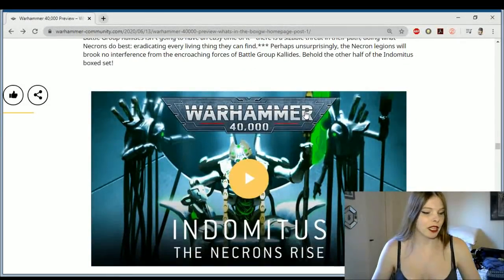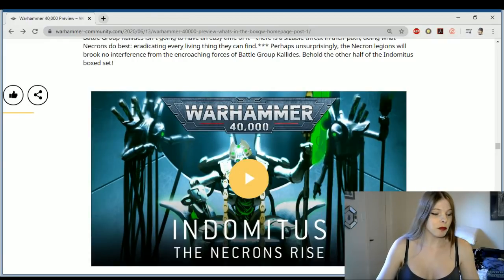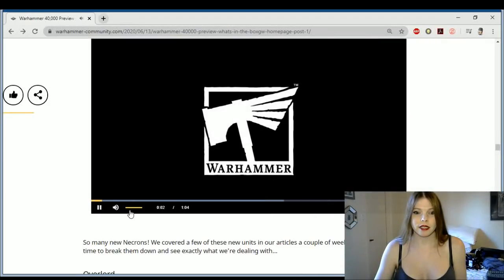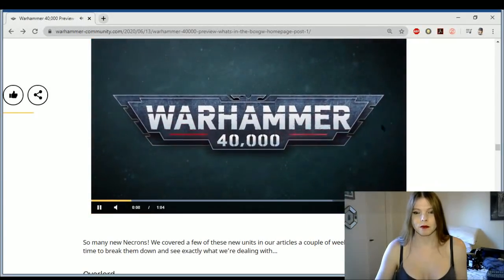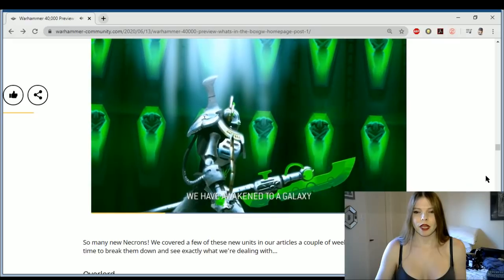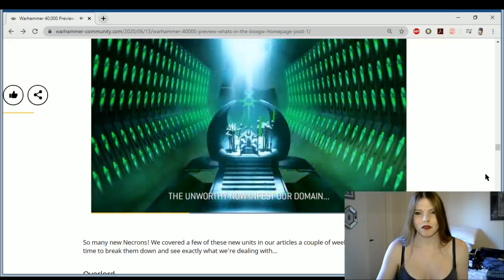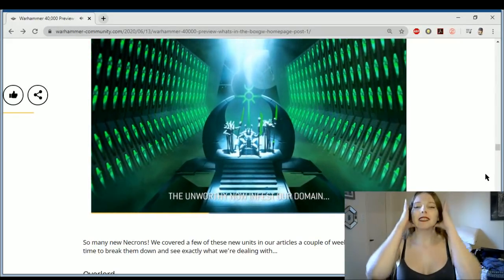Next up we see the re-imagining of the Necrons, and I've got to say the Necrons are kind of blowing me away with how cool they are. Like they are definitely badass. So let's take a look at these.